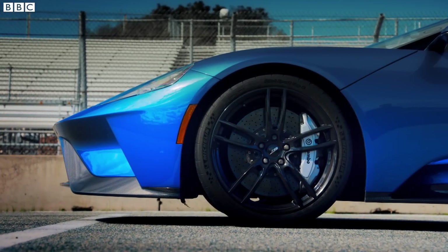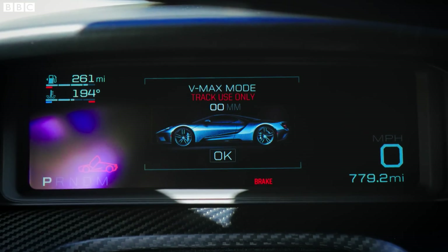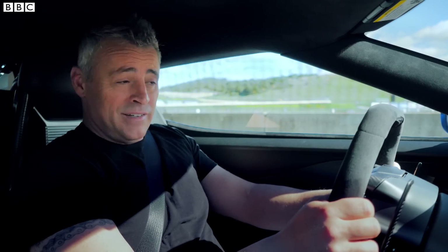All right, let's see what it can do. We put it in track mode — oh, that's nice, drops down with authority. All right, ready, here we go.